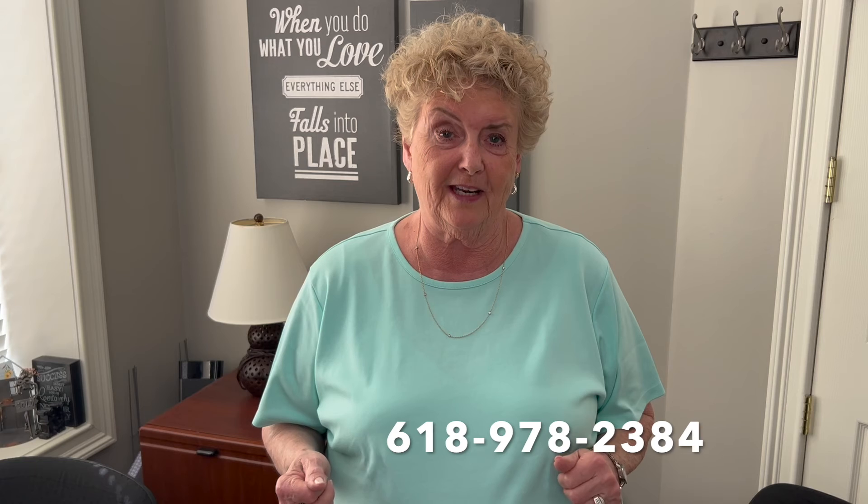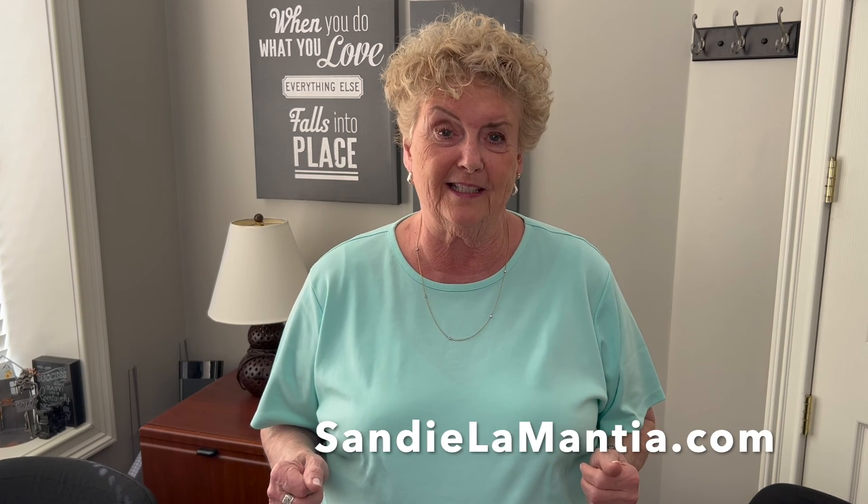If you'd like to talk about listing your home and all of the details that you need to do in order to list, please give me a call at 618-978-2384 or visit my website at SandyLaMantia.com.